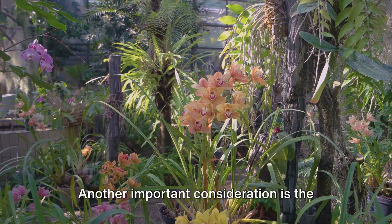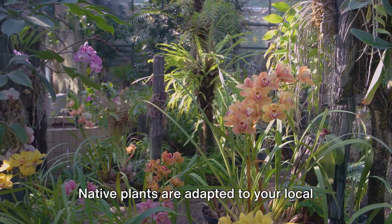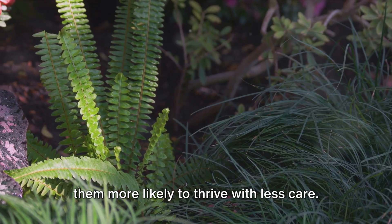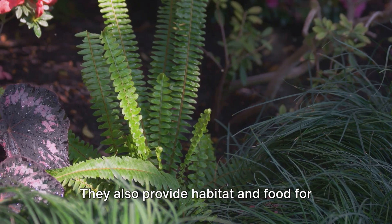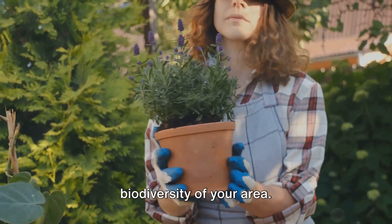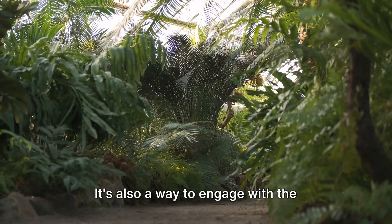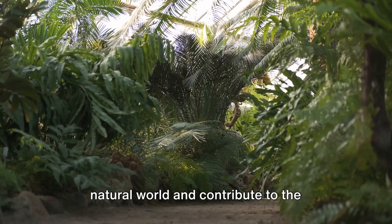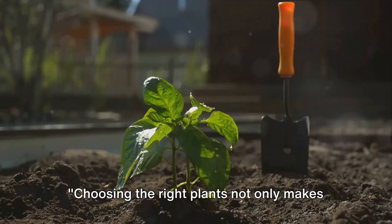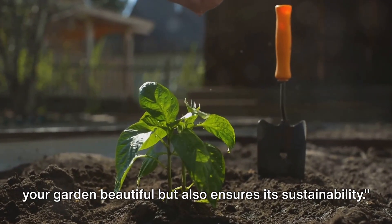Another important consideration is the benefits of choosing native plants. Native plants are adapted to your local climate and soil conditions, which makes them more likely to thrive with less care. They also provide habitat and food for local wildlife, contributing to the biodiversity of your area. Remember, creating a garden isn't just about aesthetics — it's also a way to engage with the natural world and contribute to the ecological health of your local environment. Choosing the right plants not only makes your garden beautiful, but also ensures its sustainability.